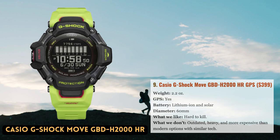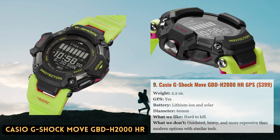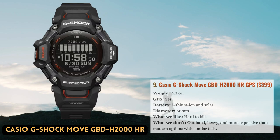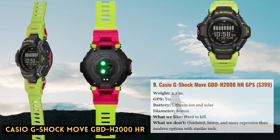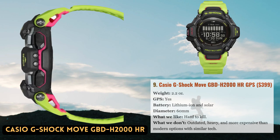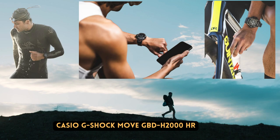The G-Shock Move GBD-H2000 is one of Casio's most recent watches to carry the illustrious G-Shock moniker, building on the company's first foray into the GPS market with the ProTrek series. It combines Casio's renowned durability and solar power with contemporary features like activity tracking, heart rate monitoring, and a variety of other sensors including a barometric altimeter, compass, thermometer, and accelerometer. To make all of this data easier to understand, the watch also interfaces with the Casio app. The G-Shock Move is about as bomb-proof as an outdoor watch can be, which is to be expected from a G-Shock creation.